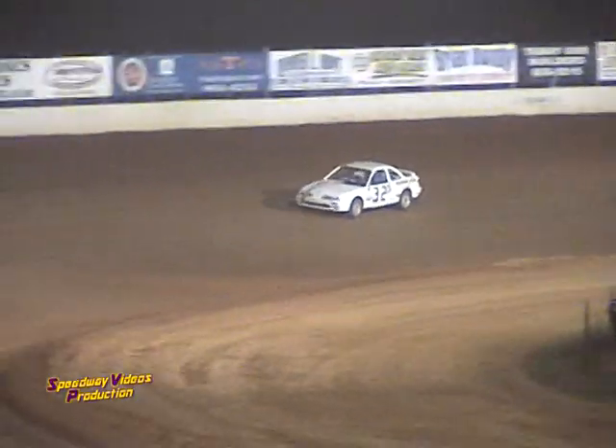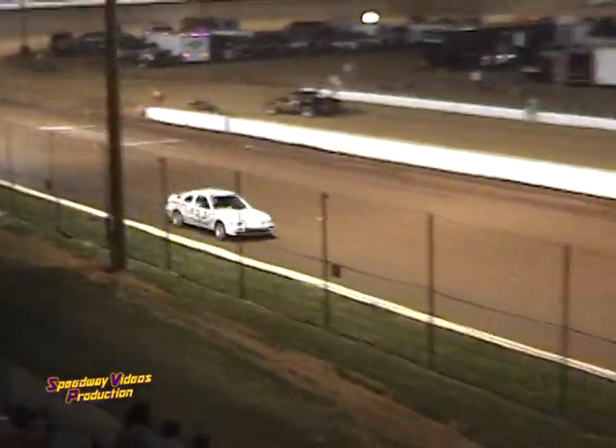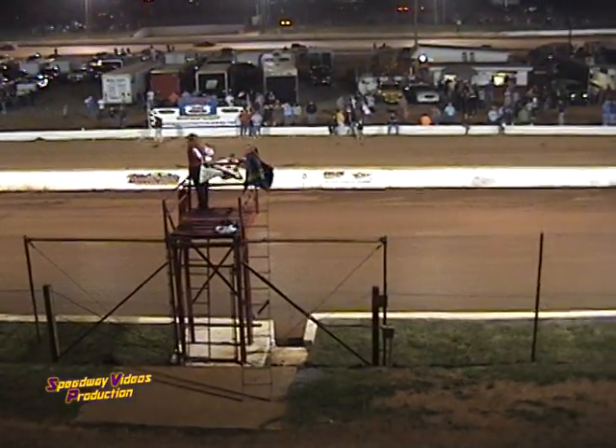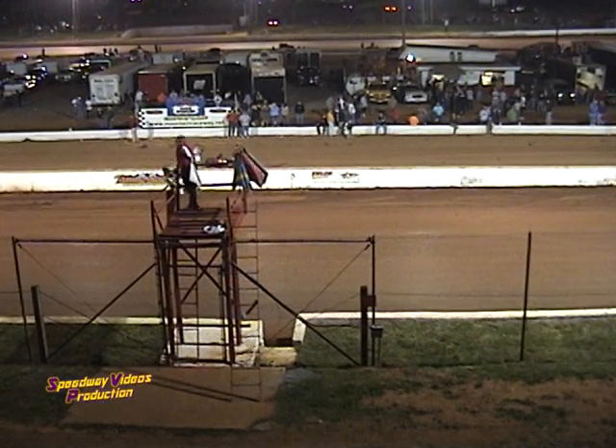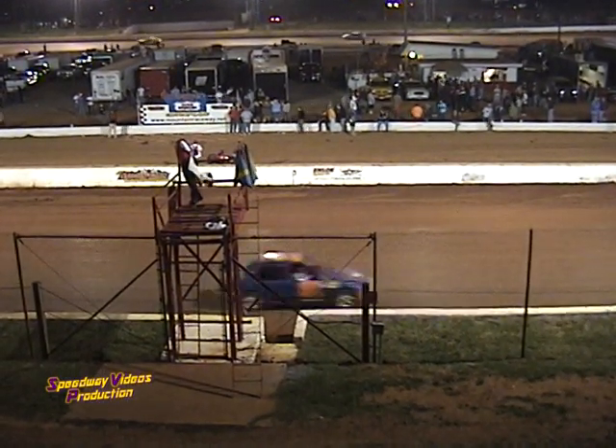Coming out of turn four, here comes the front wheel driver — if he straightens her up, that a boy Travis. Travis Sands, the winner in his first front wheel drive of 2007. And the final run, the 69er of Daniel Lawson. And here comes the 0-1 of Johnny Carroll — good run for Johnny.